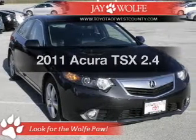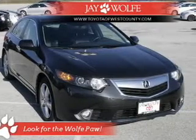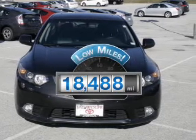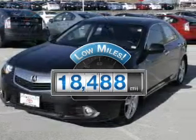Imagine yourself in this 2011 Acura TSX. This is the set of wheels you've been looking for. Why worry about high mileage? Choosing a ride with lower mileage is the right choice for your busy life.